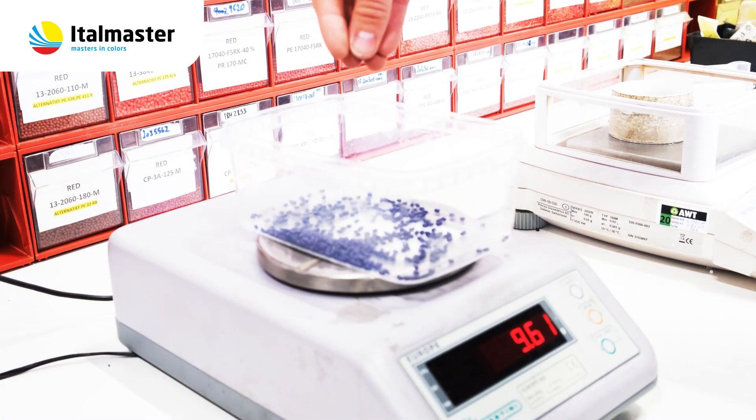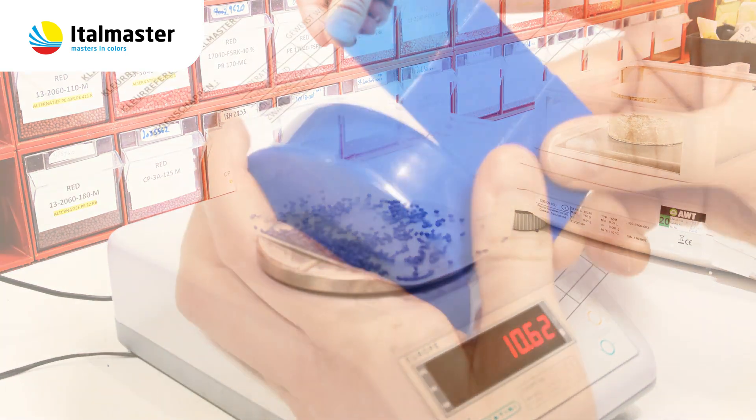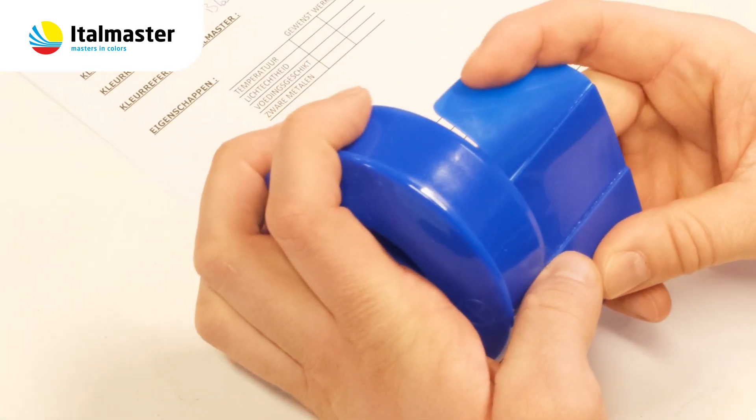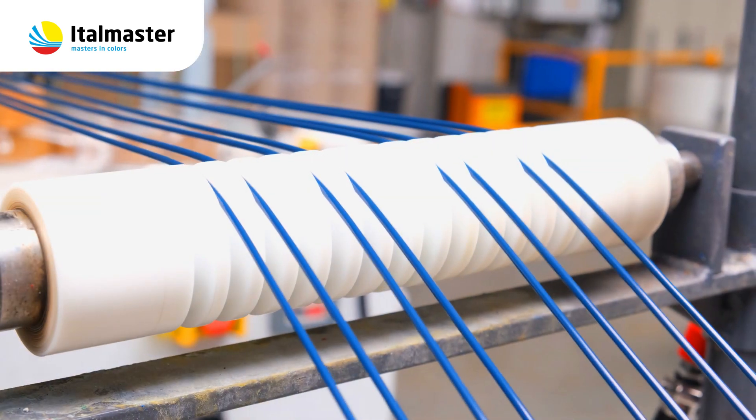The process of developing a masterbatch to color a part in a recycled polymer is similar to developing a color masterbatch for a prime polymer. And this is what we do more than a thousand times a year.